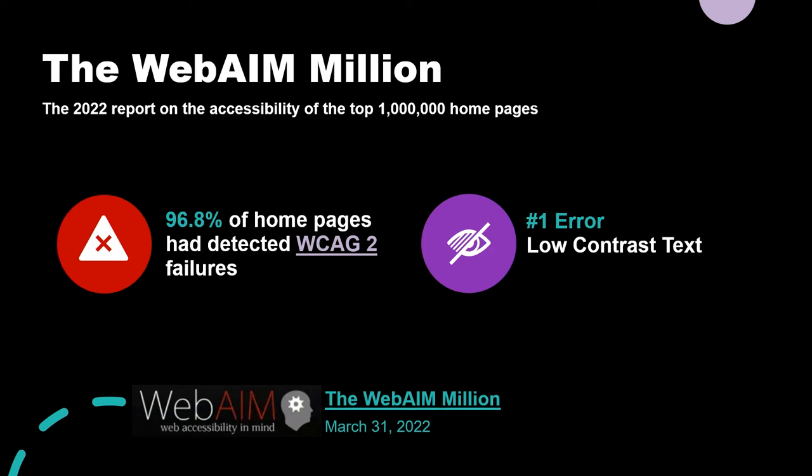According to the WebAIM Million 2022 report, lots of other sites aren't very accessible either. This report surveys the top 1 million homepages and found that 96.8% of them still had WCAG 2 failures. The number one error they found is low contrast text, which was all over the place. This made me wonder: what does this say about our sites in 2022? Is it us, or is it the standard and how these automated tests measure things? There are so many things they can't test for.